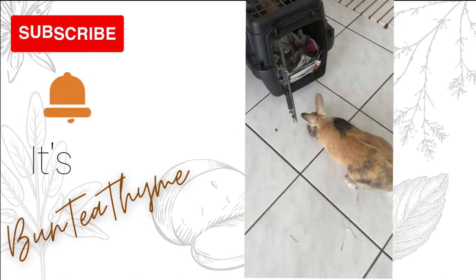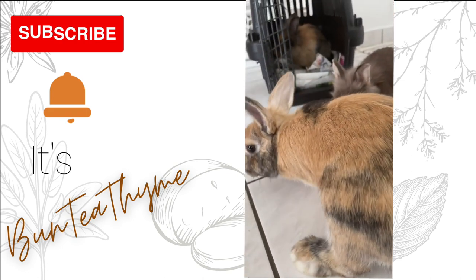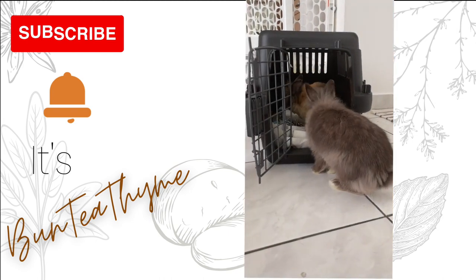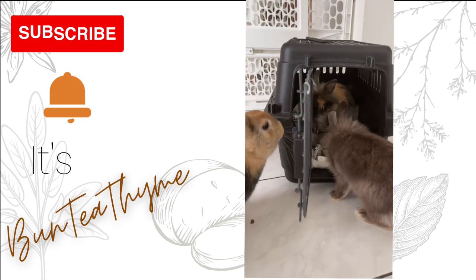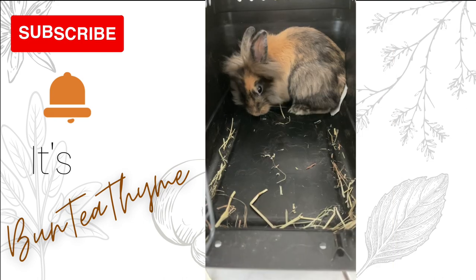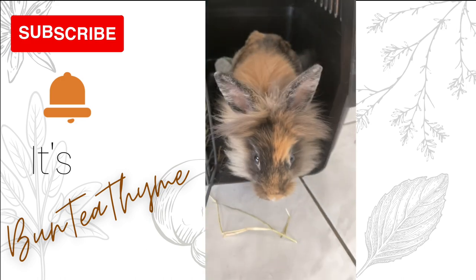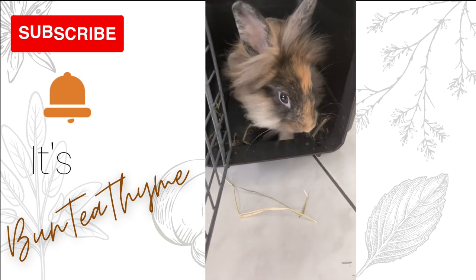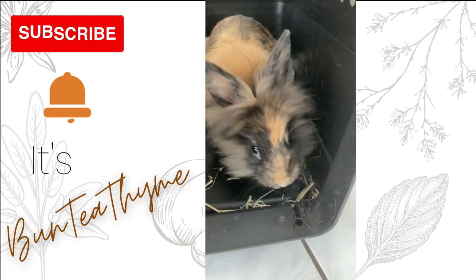This video is going to talk about how I caught Anise's GI stasis early and give you some tips on what you should look for in your rabbit if they unfortunately fall into GI stasis. The good news is I caught it early enough that she felt better that night after taking her to the vet. He gave her three different injections — two were antibiotics and one was pain medication — and she started eating and drinking that night.